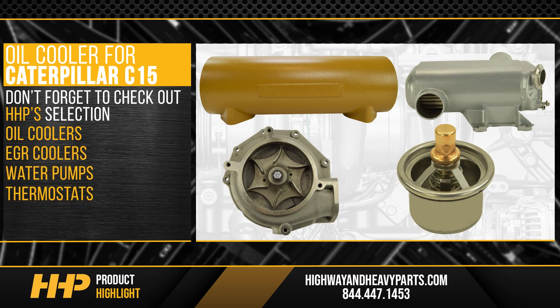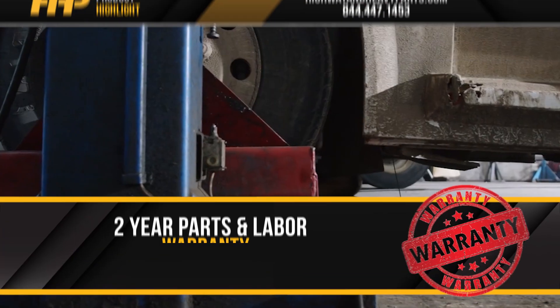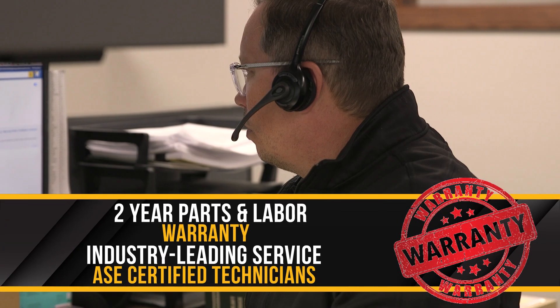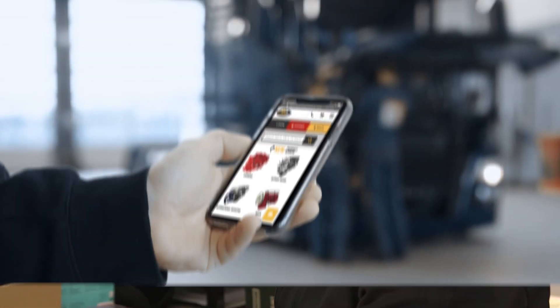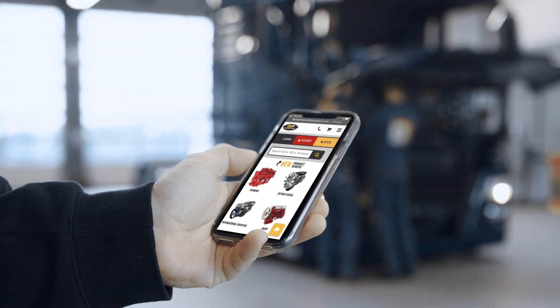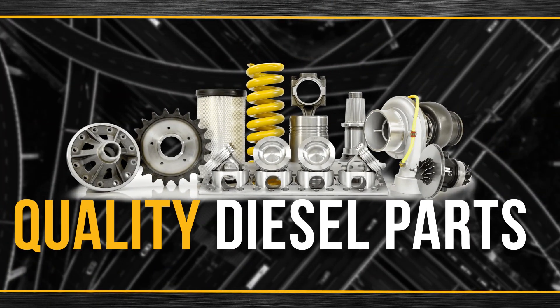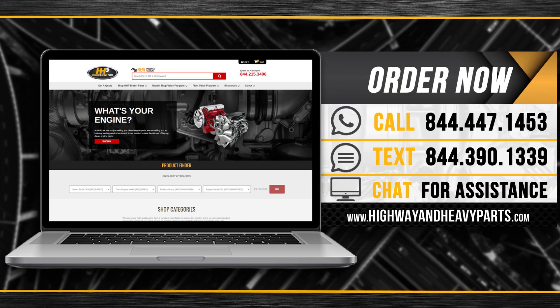All products are backed by a two-year parts and labor warranty and industry-leading service from our ASC certified technicians. Connect with Highway and Heavy Parts for industry-leading technical knowledge, quality diesel parts, and fast shipping. Order now by calling 844-447-1453 or visit us online at highwayandheavyparts.com.